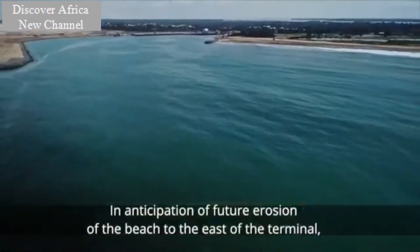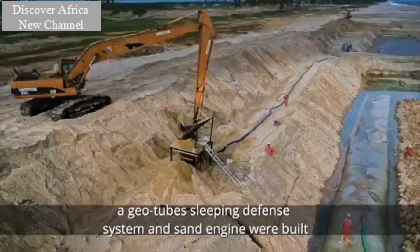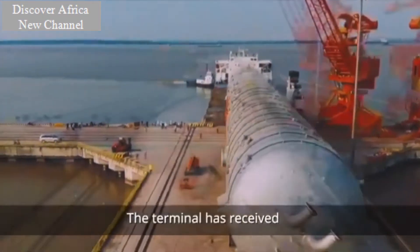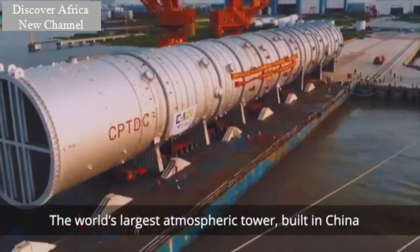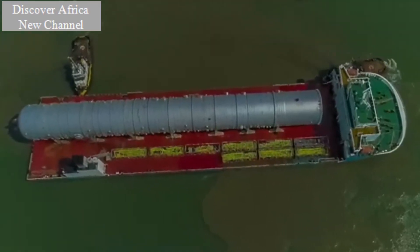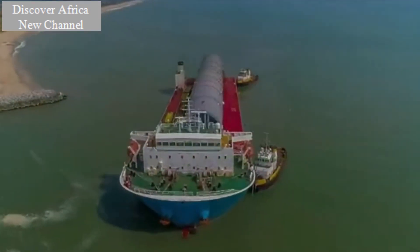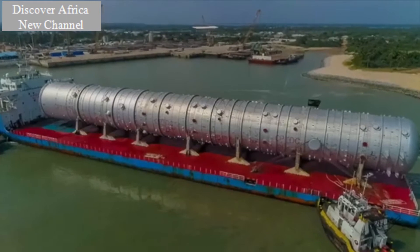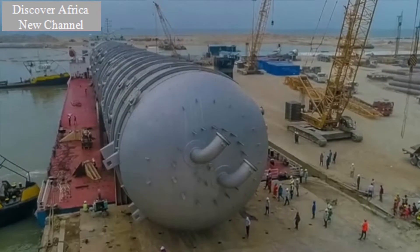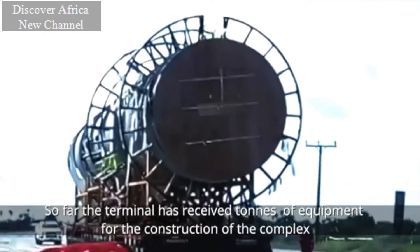In anticipation of the future erosion of the beach to the east of the terminal, a geotubes sleeping defense system and sand engine were built. The terminal has received the world's largest atmospheric tower, built in China for the Dangote refinery. So far, the terminal has received tons of equipment for the construction of the complex.